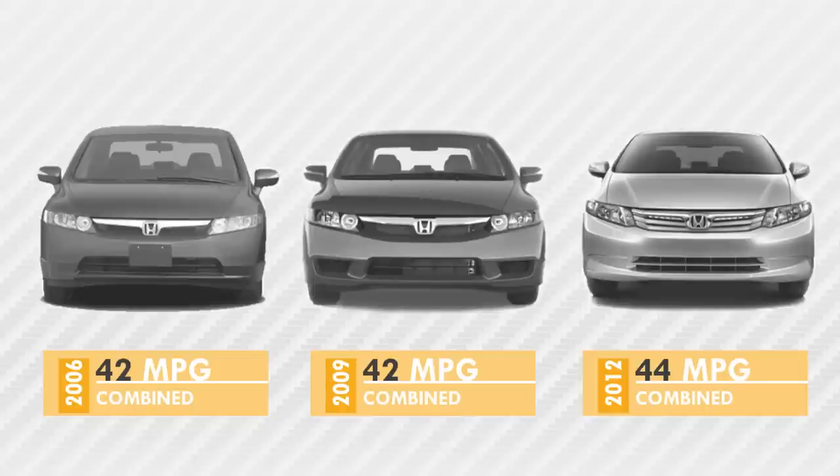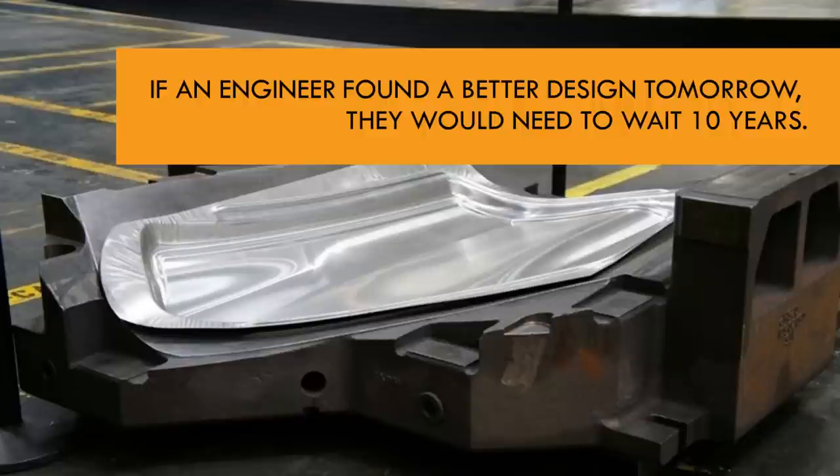How is that possible when existing cars seem to change so slowly? Over a six-year period, a mainstream hybrid car achieved an additional two miles per gallon. Existing manufacturing processes are slow because they're very expensive to change. If an engineer wanted to redesign a door tomorrow, they would need to wait 10 years to first pay off the current door mold before making another one, or else lose millions of dollars.